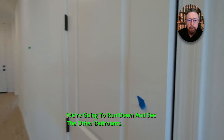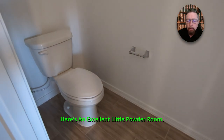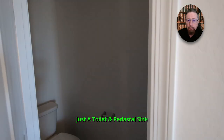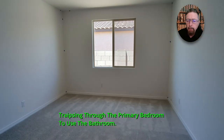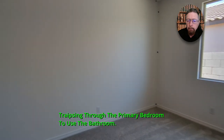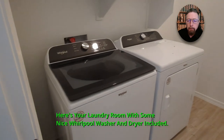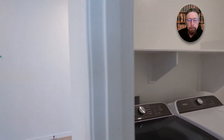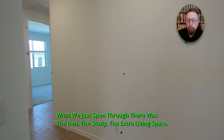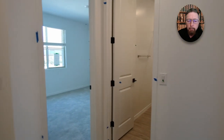We're going to run down and see the other bedrooms. Here's an excellent little powder room — just a toilet — right off the main living room. When you've got company over, you don't have to send them through the primary bedroom to use the bathroom. Here's your laundry room with Whirlpool washer and dryer included. What we just spun through was the den, the study, the extra living space.